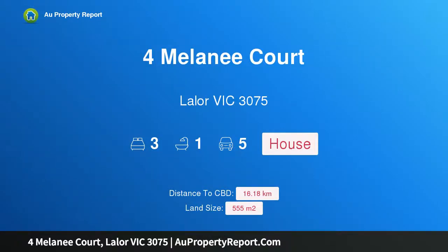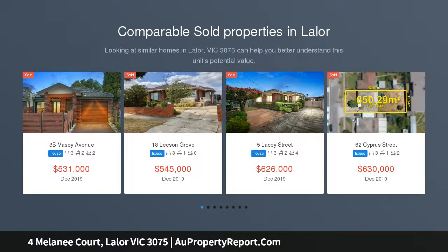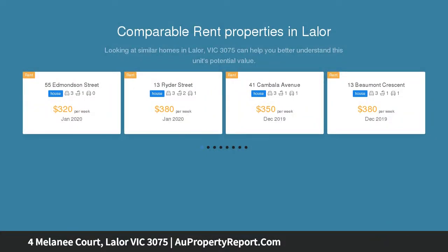I am glad to introduce the property at 3075 Melanie Court, Layla Victoria — an updated and elevated family home, positioned in a calm court location with all the necessary conveniences in mind. This home will suffice anyone's needs, with St. Catherine's Primary School, Thomas Towne Secondary College, Layla Train Station, and Costco only moments away.